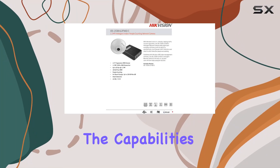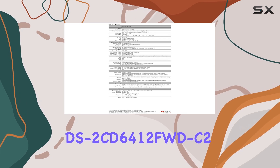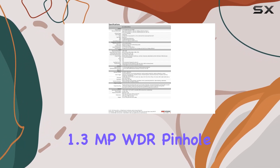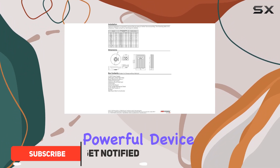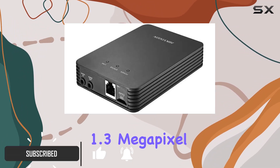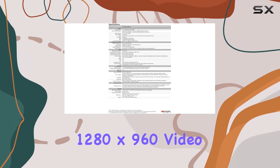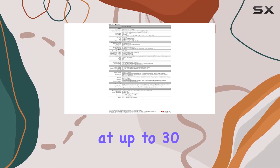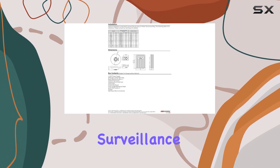Today, we're diving into the capabilities of the Hikvision DS-2CD64-12FWD-C2 1.3MP WDR pinhole covert network camera. This discreet yet powerful device boasts up to 1.3 megapixel high resolution, delivering crisp 1280x960 video at up to 30 frames per second — ideal for scenarios requiring covert surveillance.